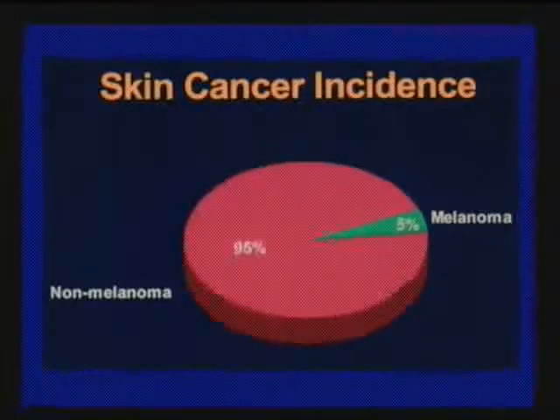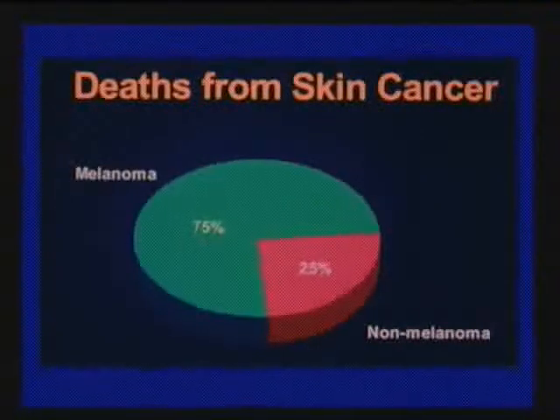Melanoma is the cancerous mole — the most dangerous form. Non-melanoma cancer is the majority, which is good. Seventy-five percent of deaths from skin cancer are from melanoma; only 25% are non-melanoma, and the great majority of those are squamous cell cancer. There are a few rarer types of skin cancer I'm not covering today that can also spread elsewhere.